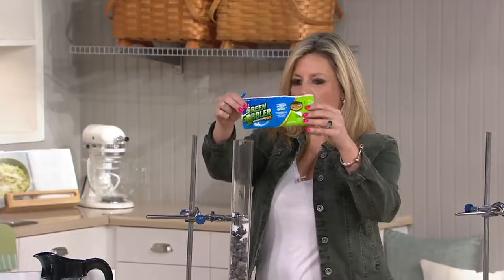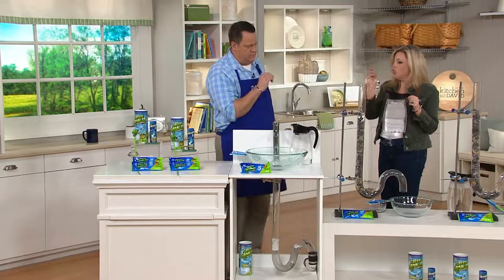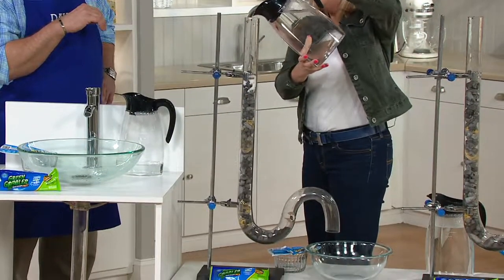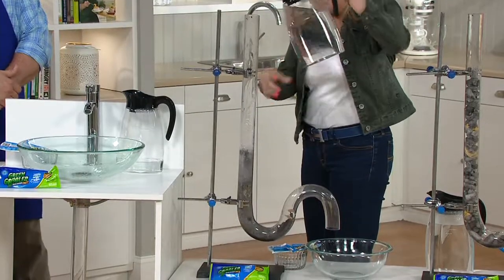We're just going to rip open the top, put the packet down, and pour the entire packet in there — the entire packet. It's pre-measured. It's a dry crystal drain cleaner, and you're just going to activate it with hot water. Then you're going to let it sit for 15 to 30 minutes, and most clogs will clear within that time.